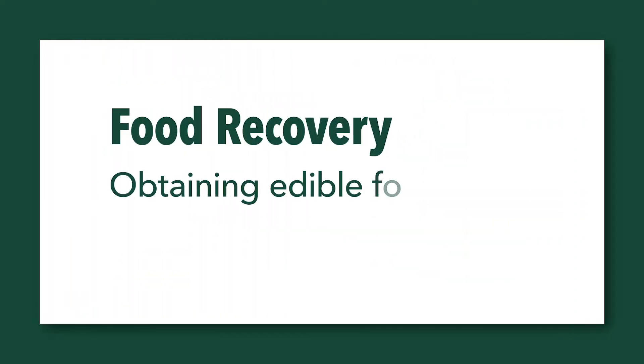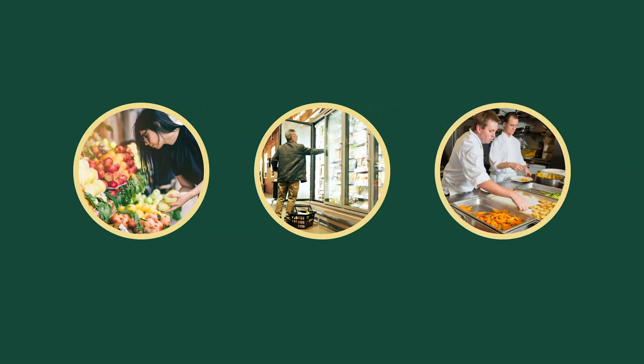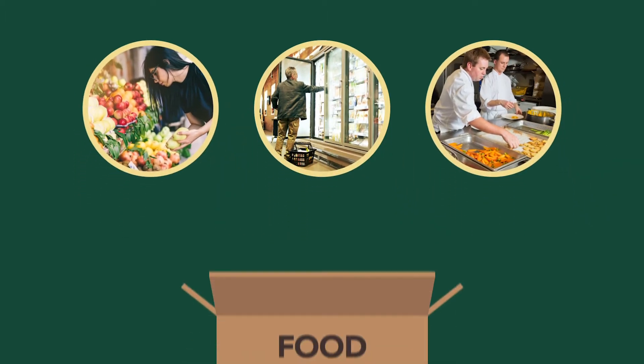Food recovery means obtaining edible food before it goes to waste, from places like produce markets, grocery stores, restaurants or dining facilities, and distributing it to local food programs.